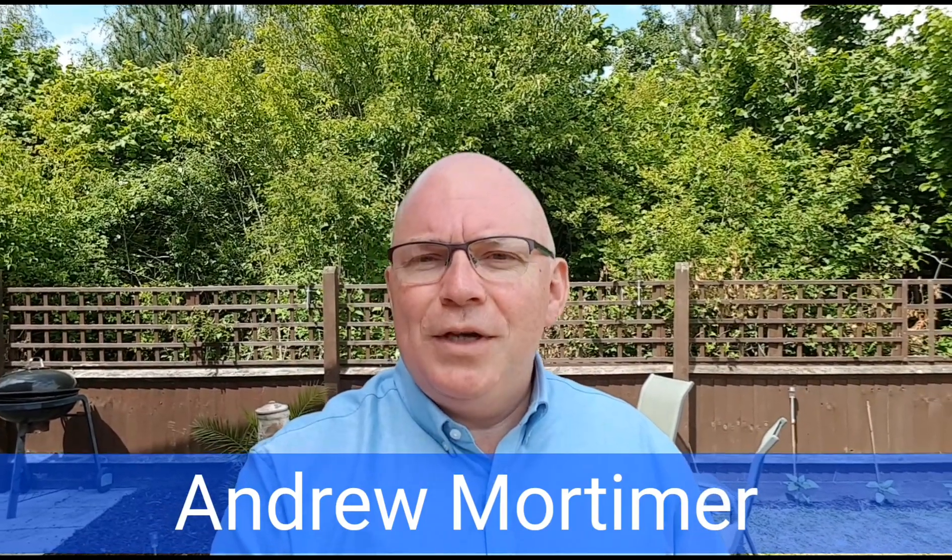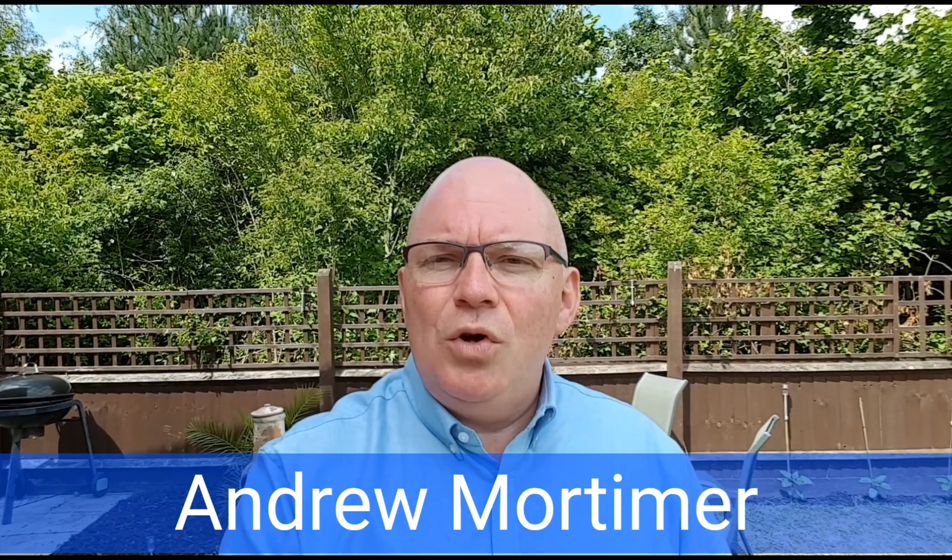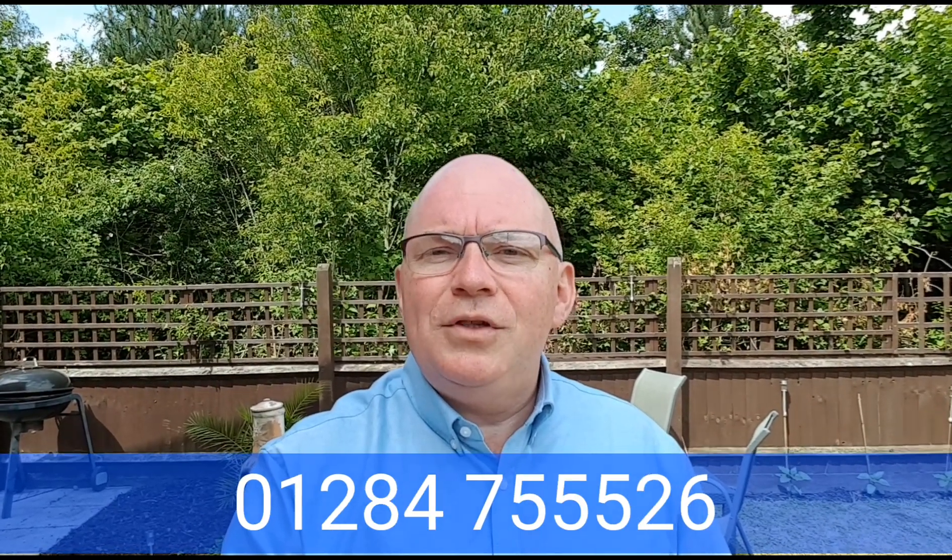So that's the end of our tour here at Richard Walker Close. If you'd like to come and have a look at this super family home, do just give us a call on 01284 75526.